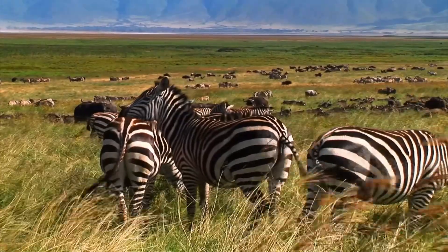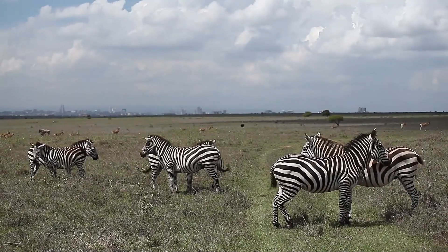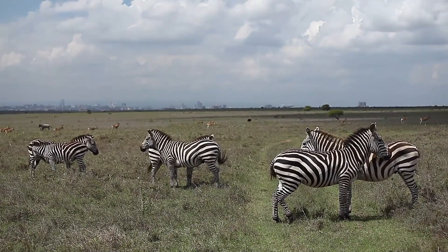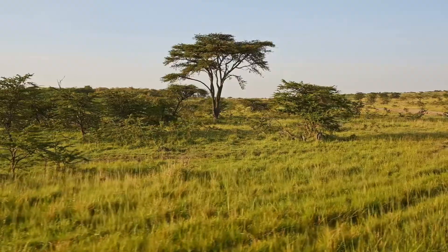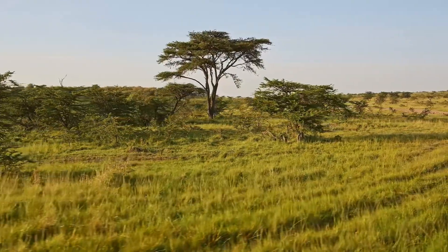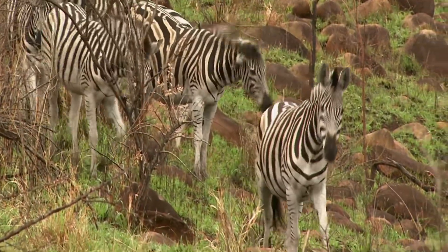Zebras are native to the African continent. They prefer wide-open spaces like grasslands and savannas, where they can easily spot predators. Can you picture a vast grassland stretching as far as the eye can see, with acacia trees dotting the landscape?